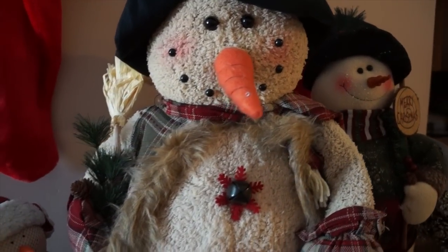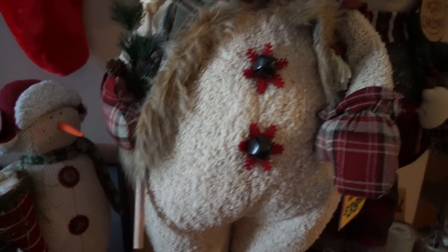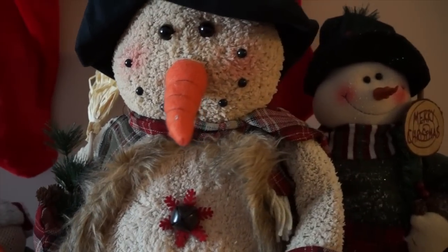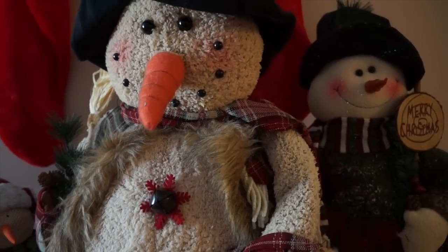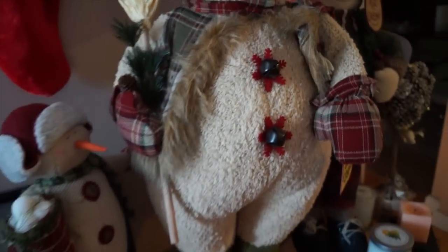Today is a snow day! Look at all my snowmen. Felix really went to town on the CVS 75% off sale — we have a lot of snowmen.